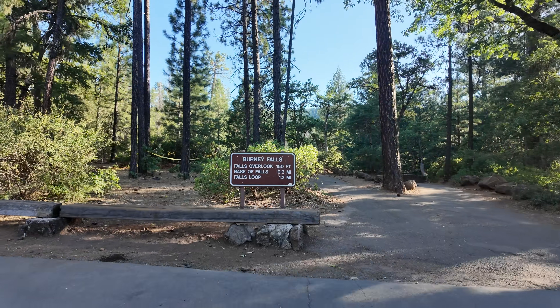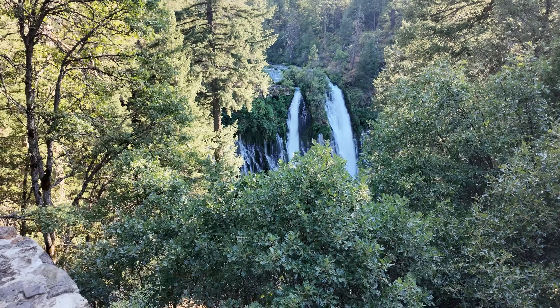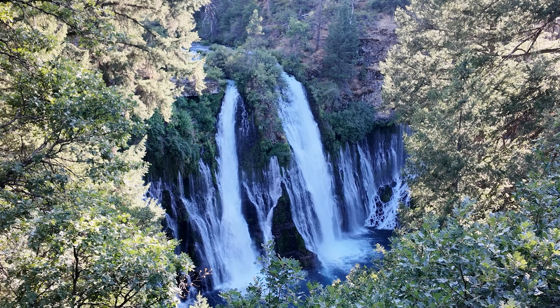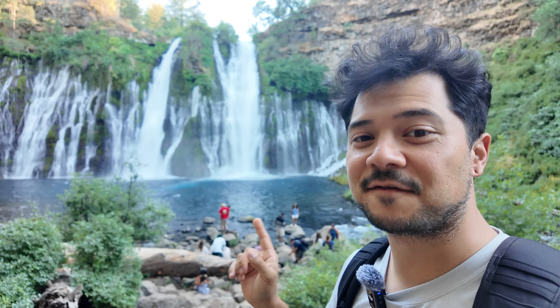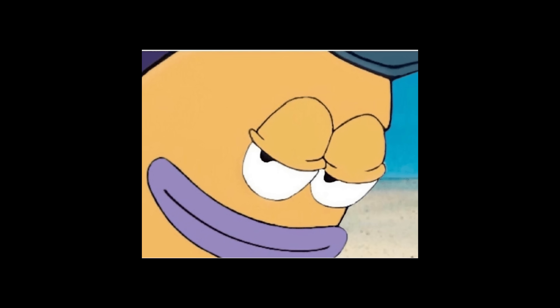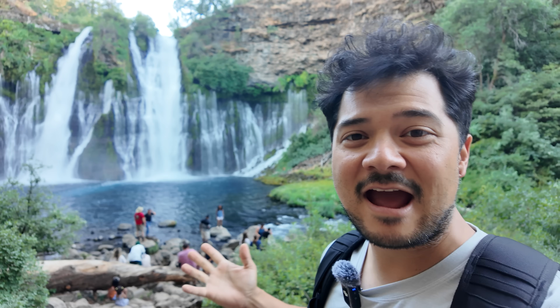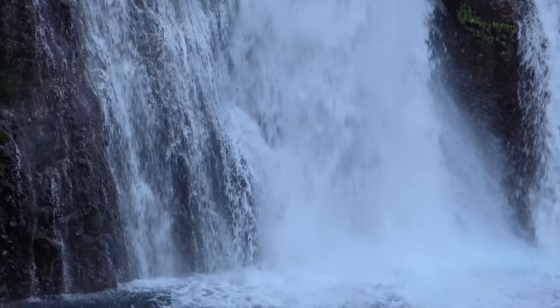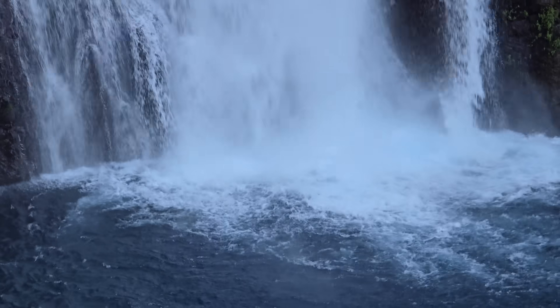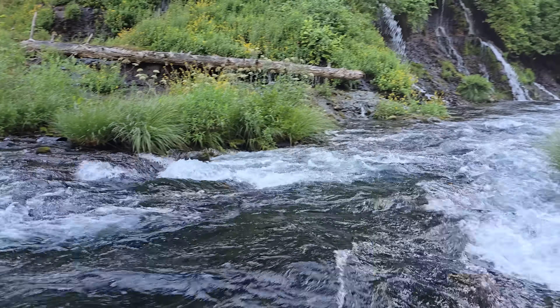We've reached the trailhead. Wow — much more impressive in person than in the photos. Made it to the base. Holy Toledo, it's a lot bigger than it looked in photos. It's not Niagara Falls, but it's still 129 feet tall, which is pretty impressive. The pool at the bottom is only 22 feet deep, and it has a daily flow of 100 million gallons. For some reason this reminds me of a water-cooled build I did once.